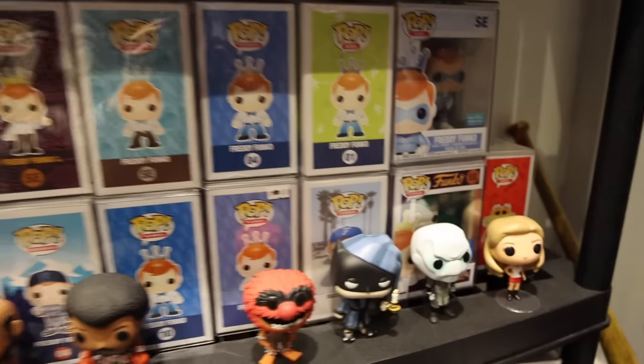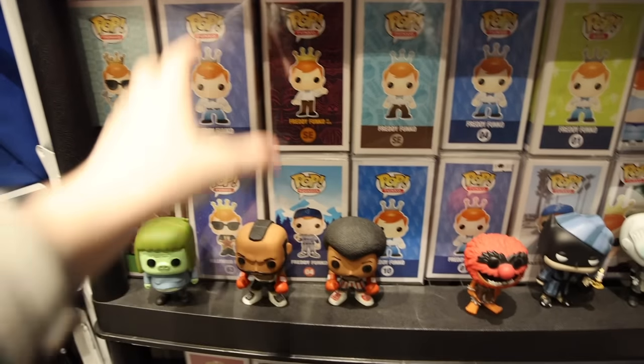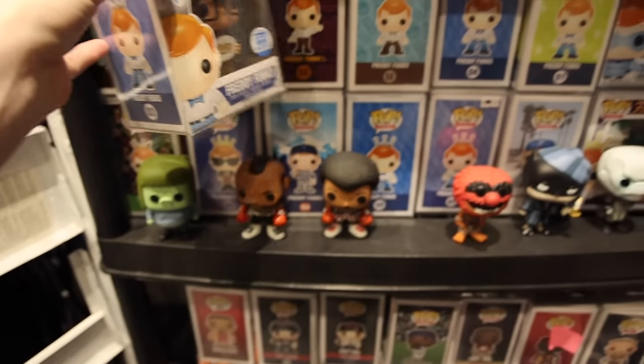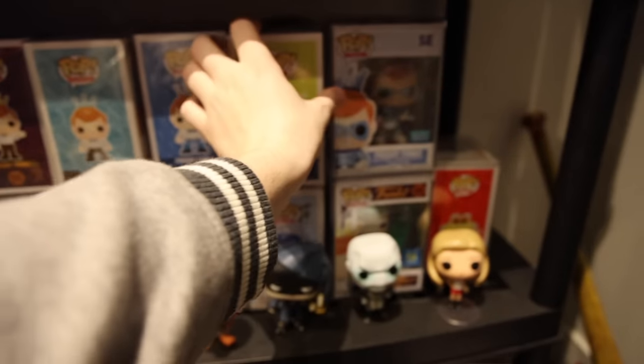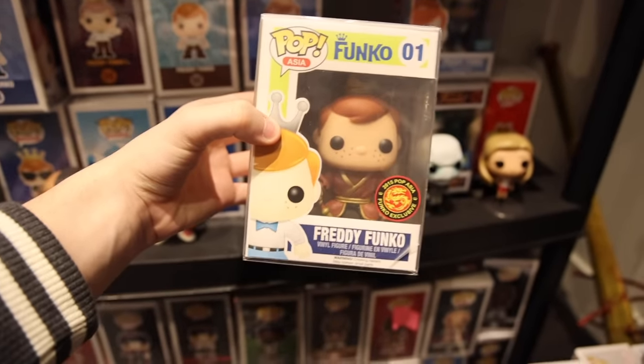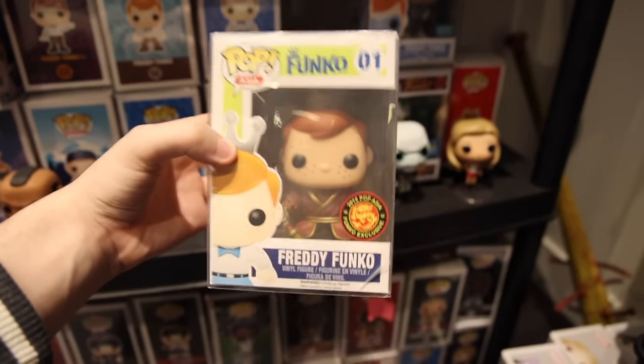Lower down we've got a bunch of the Freddy Funkos, and down here even farther we've got more of them. It's kind of hard to tell which one's which - let me grab one of them here. We've got the Nerd Freddy. And then I think this one over here might be... it's Pop Asia. Monkey King, perhaps? Yeah, that's what it is. That was a good guess on my part - really cool figure to see.